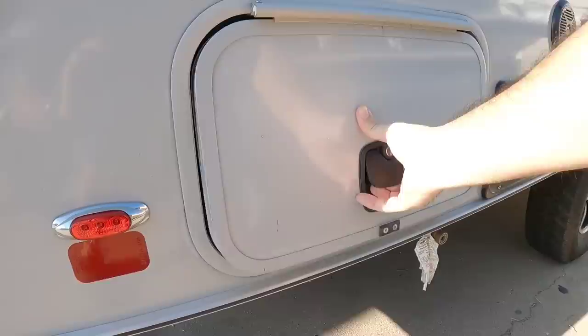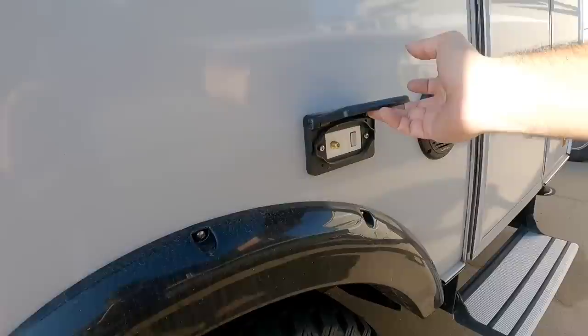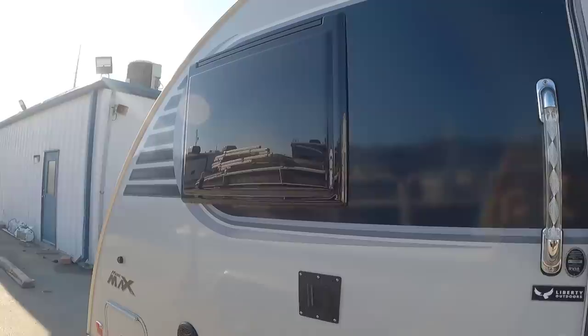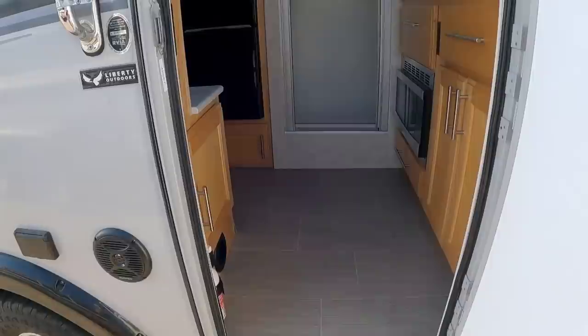Coming around this way you have some storage with a nice slam latch on it, the side of your furnace, and then you have outside speakers, an outside power connection, a mount for a TV, and your cable, satellite, and HDMI connections. These really cool Lexan style windows are becoming more and more popular on boutique brands — there's one here on the door as well. They extend out almost like frameless windows, very durable. There's a nice aluminum entry step and a really cool grab handle.